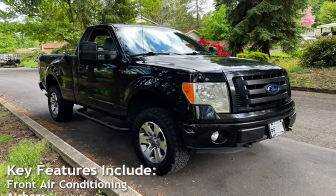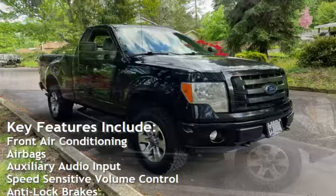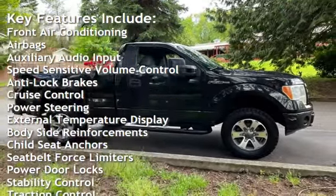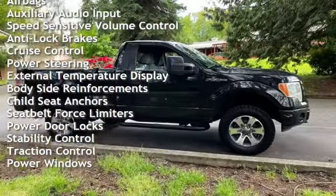Key features include front air conditioning, airbags, auxiliary audio input, speed-sensitive volume control, anti-lock brakes, and cruise control.